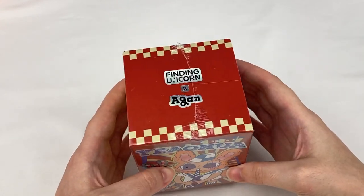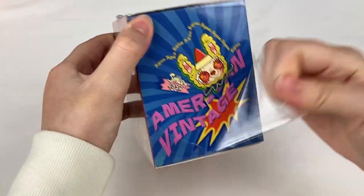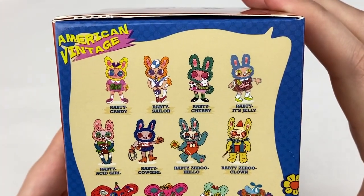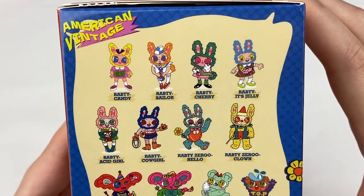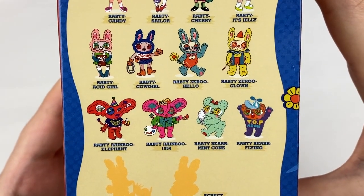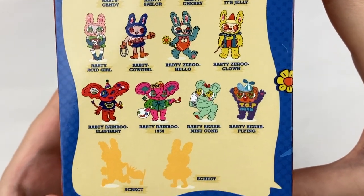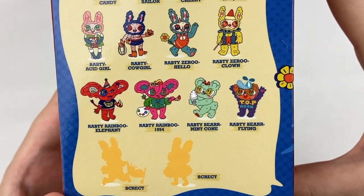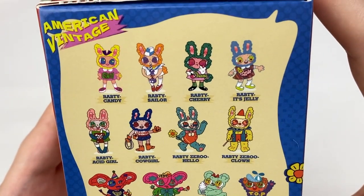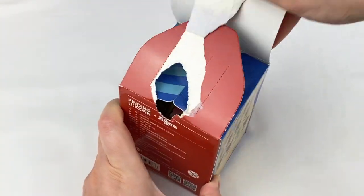Let's open up the Finding Unicorn and Argun series next. In this series we have Candy, Sailor, Cherry, Jelly Acid Girl, Cowgirl, Hello, Clown, Elephant, 1954, Mint Cone, Flying, and then two secrets. From this series I like the Mint Cone, the Cherry, and then the Candy one.